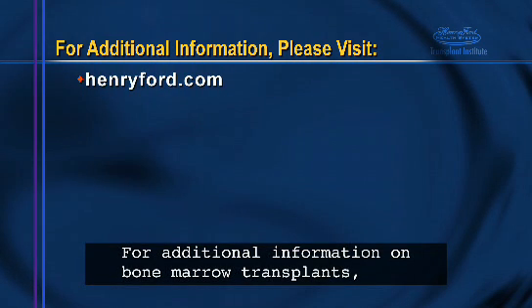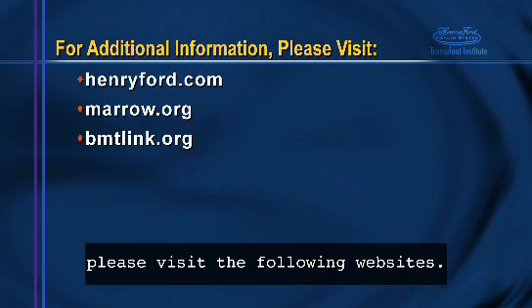For additional information on bone marrow transplants, please visit the following websites.